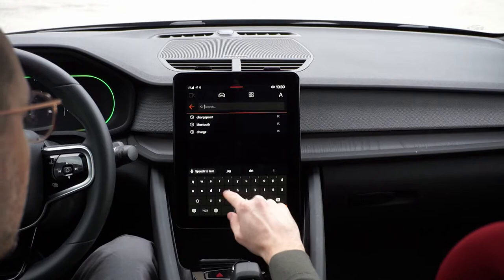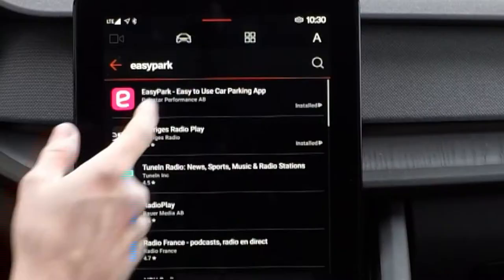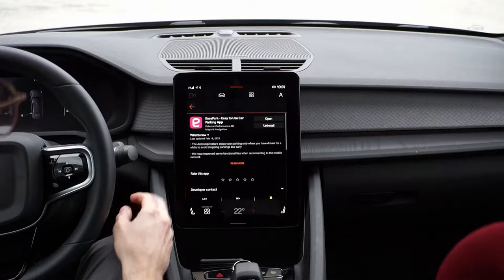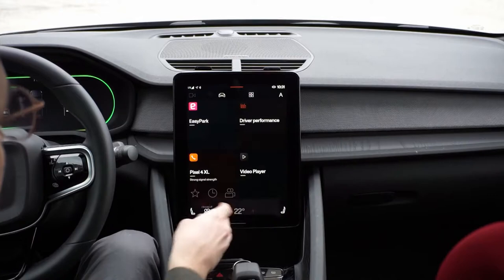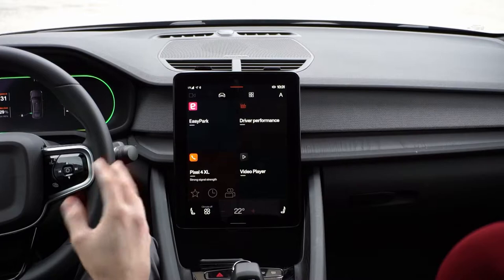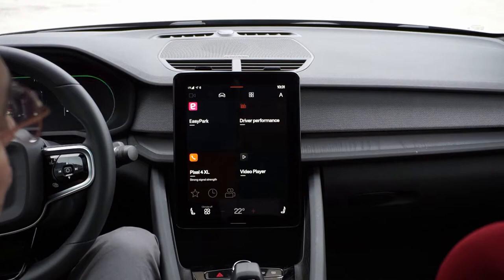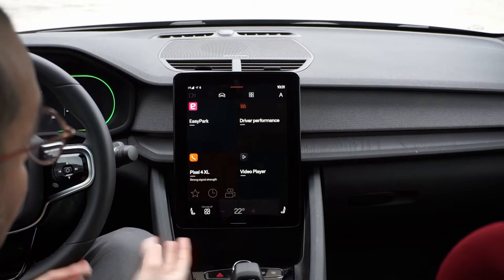I'll show you what I mean — they are released by Polestar. Even though it's an EasyPark app, it's released by Polestar Performance AB. They've essentially said this app is okay to have in the Polestar. It should be the same for Volvo, that Volvo has to release that app onto their platform. That's basically how they've chosen to implement it.